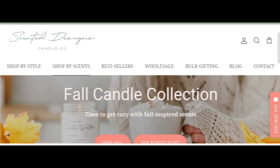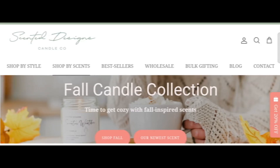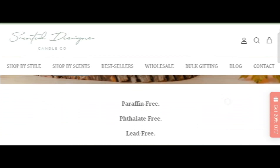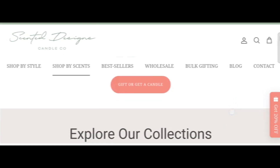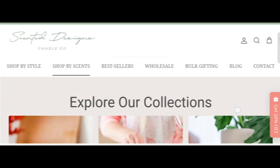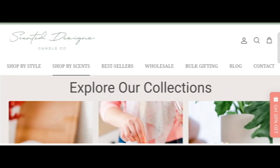We have provided complete detail about this site, so stay tuned with us and don't miss any points. This is an online site which offers scented designs and candle collections. Before going further, do like, share, and subscribe to my YouTube channel. Now let's talk about the legitimacy factor and judge whether this website is a scam or legit.